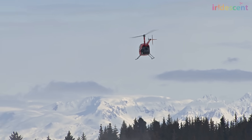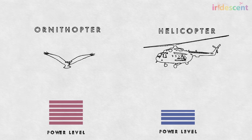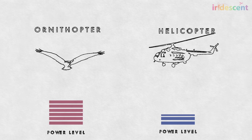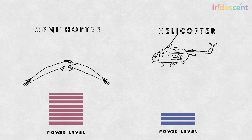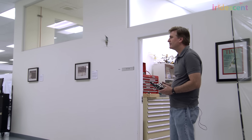Helicopters are actually more efficient than flapping aircraft. The helicopter rotor takes a lot of power at first to get moving, but once it is spinning, it requires much less power. The flapping aircraft, also called the ornithopter, requires a lot of power to reverse the direction of the wing at the start and stop of each flap, and uses overall more energy than the helicopter.